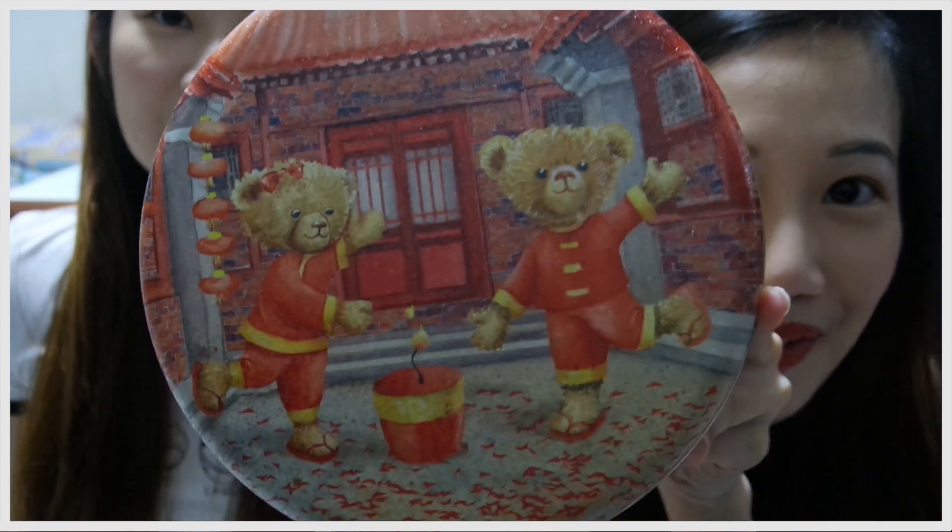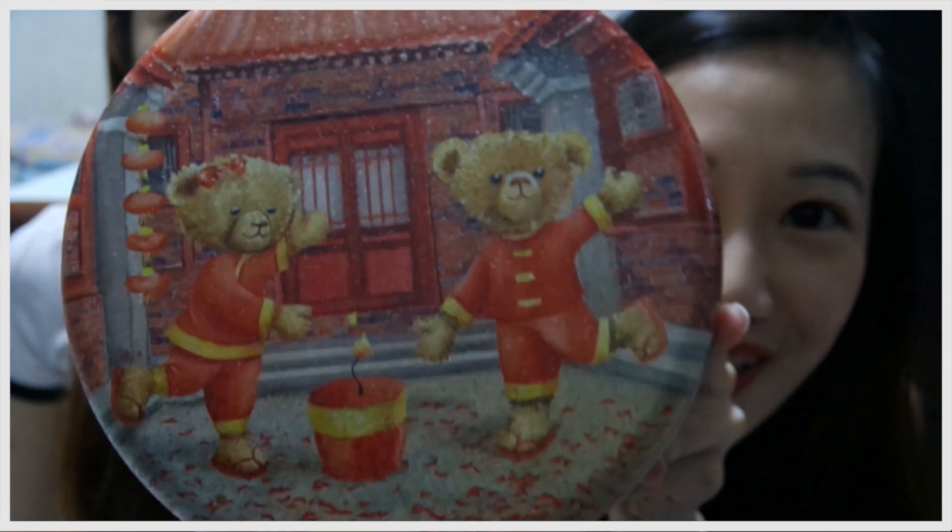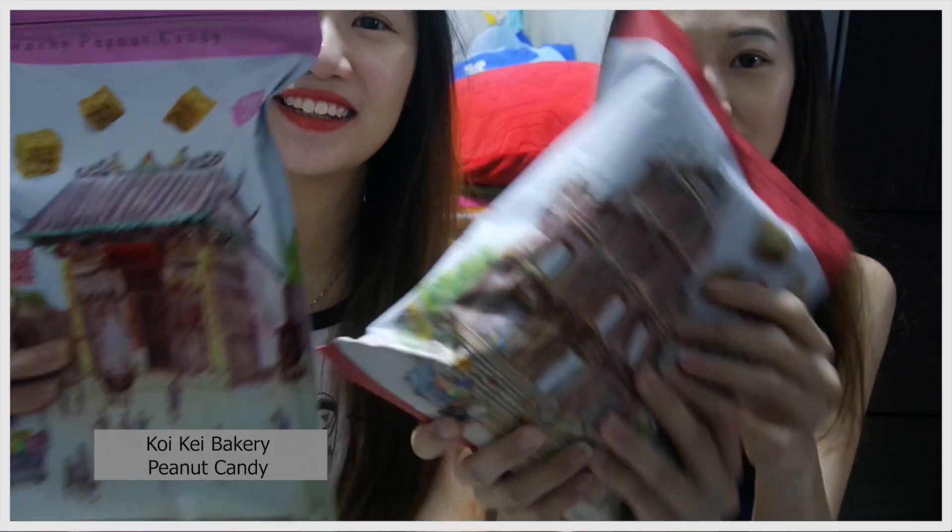Now for typical souvenirs — things everyone buys when they go to Hong Kong. First is Jenny cookies. They always change the packaging — this time it's Chinese New Year themed with bears wearing cheongsam, so cute. We bought the mixed butter cookies selection box. It's actually quite nice, though Singapore has it too.